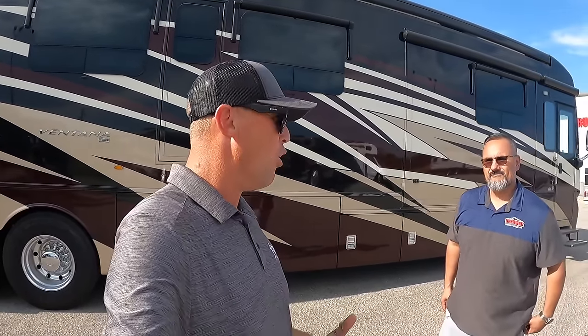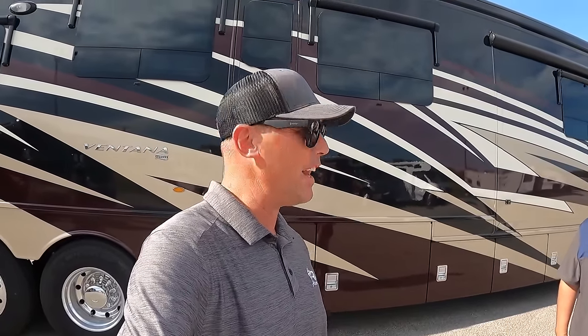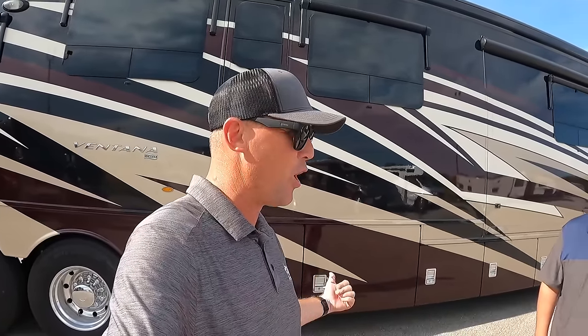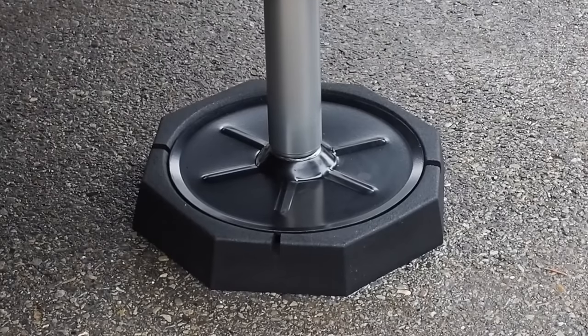I'm hanging out at TransWest RV here in Belton, Missouri. We are doing a bunch of sponsored videos. We just filmed the 2022 King Air. This particular coach was not on the lineup to video, but once I saw it, I had to get you guys a look at this two-bedroom coach. I want to give a huge thanks to RV SnapPad for sponsoring today's video.